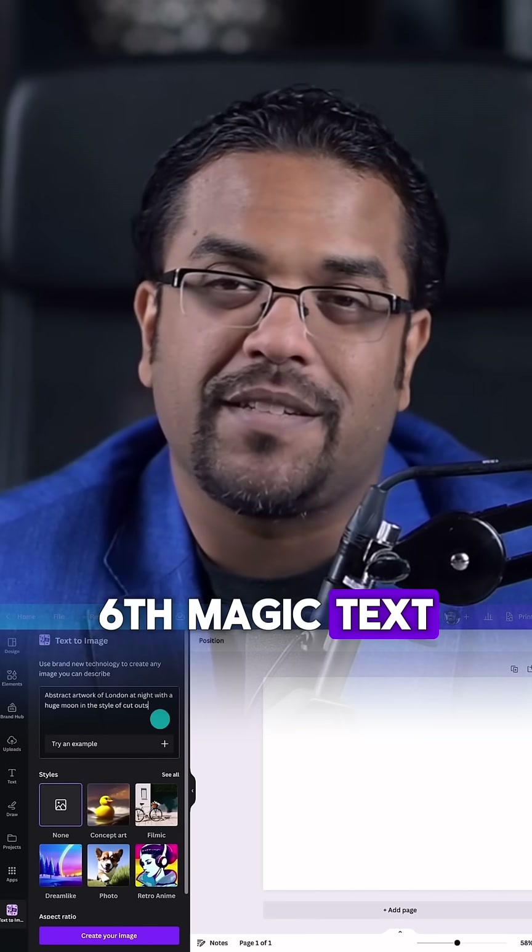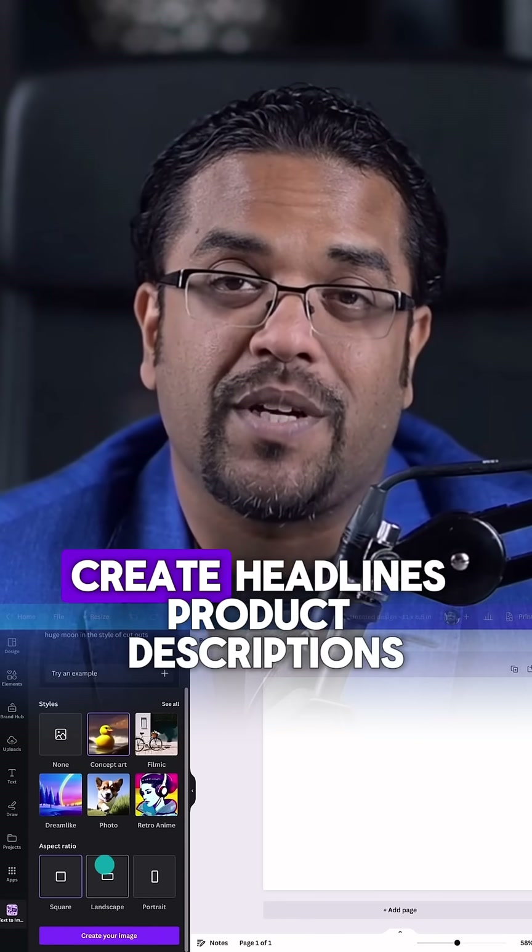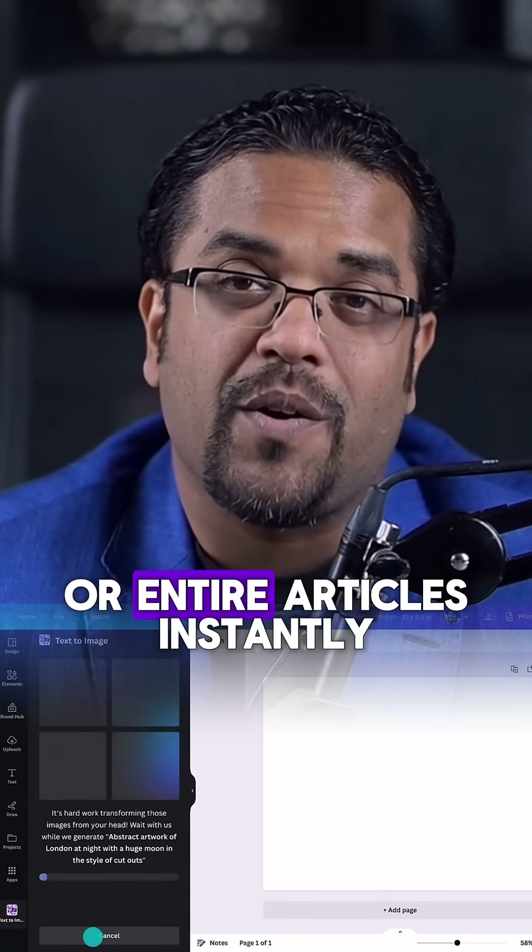Sixth, Magic Text. It generates written content for any purpose. Create headlines, product descriptions, or entire articles instantly.